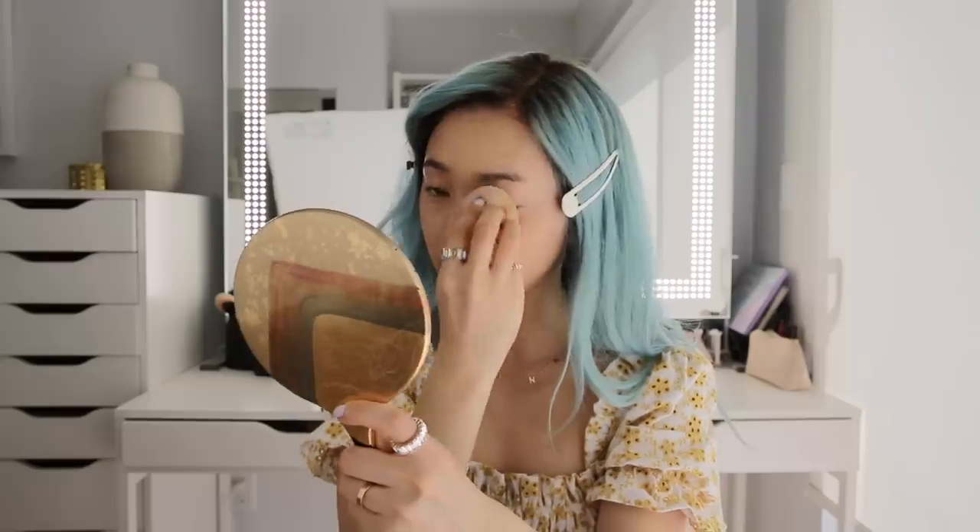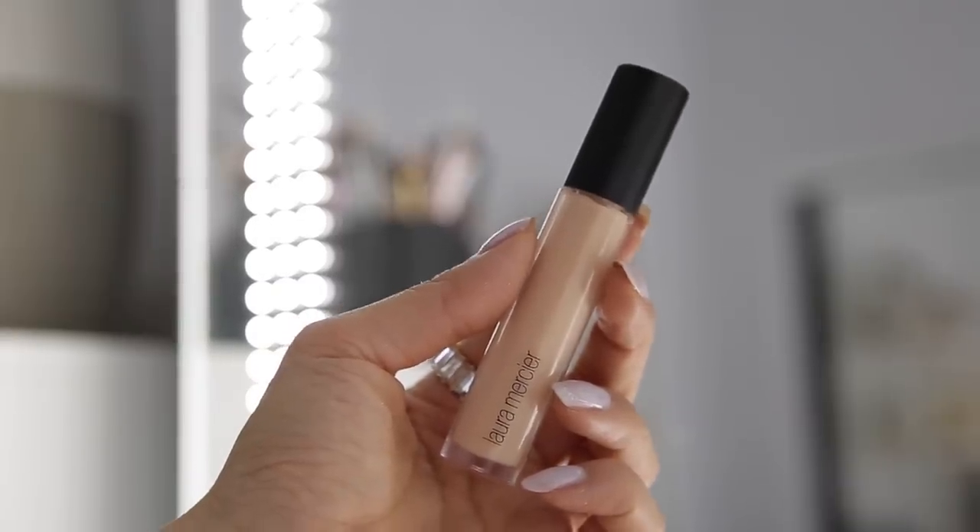I'm very curious to know if you guys still get ready at home. Have you guys been skipping the makeup days more often? For concealer, I'm going to go in with this one by Laura Mercier. I'm in the shade 2N. As you can see, I'm just putting it on the usual suspects.